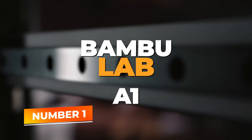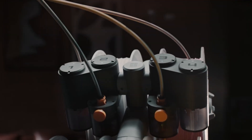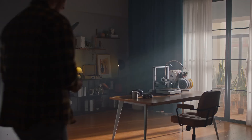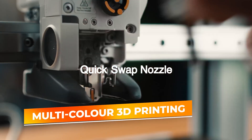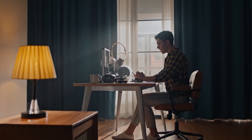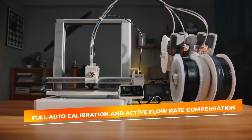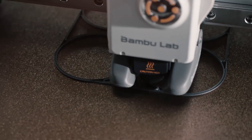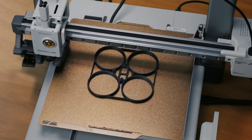Number 1: Bambu Lab A1. Taking the top spot on our list is the Bambu Lab A1 3D Printer. This feature-rich machine offers advanced capabilities while remaining accessible for home users and small businesses. The A1 supports multicolor 3D printing, allowing you to bring your projects to life with vibrant, layered colors without needing complex manual setups. It features full auto-calibration and active flow rate compensation, which automatically adjusts settings to maintain high print quality and reduce manual tweaking, ensuring your prints remain consistent even with different filament types.